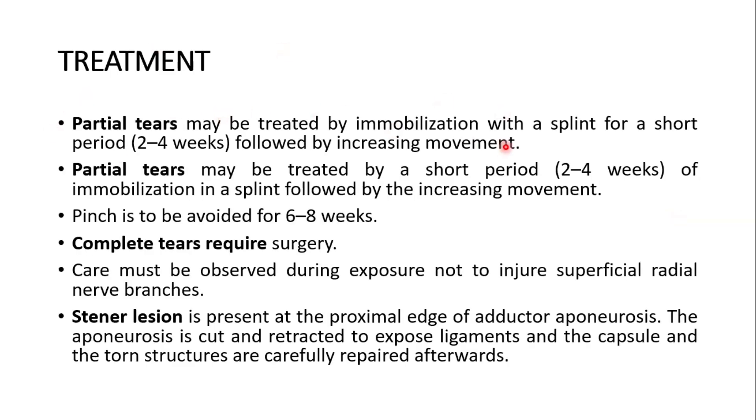Partial tears may be treated by immobilization with a splint for a short period of 2–4 weeks, followed by increasing movement. Pinching should be avoided for 6–8 weeks. Complete tears require surgery. Care must be observed during exposure not to injure superficial radial nerve branches. The Stener lesion is present at the proximal edge of the adductor aponeurosis. The aponeurosis is cut and retracted to expose the ligaments and capsule, and the torn structure is carefully repaired afterwards.